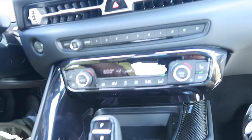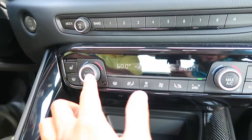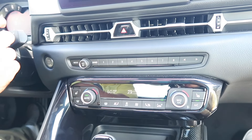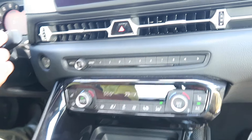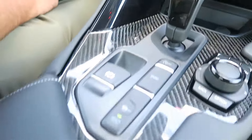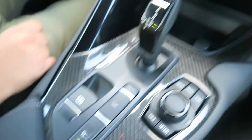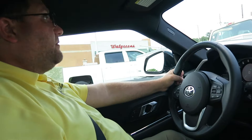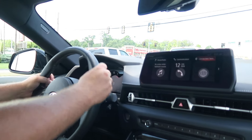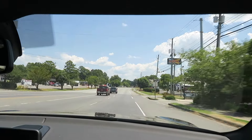This comes equipped with automatic climate control — you set your preferred temperature, hit the automatic button, and it manages fan speed and heated seats. You also get a sport mode, of course, because it's a sports car. And although it's an eight-speed automatic, you do get paddle shifters for those who want that manual feel.